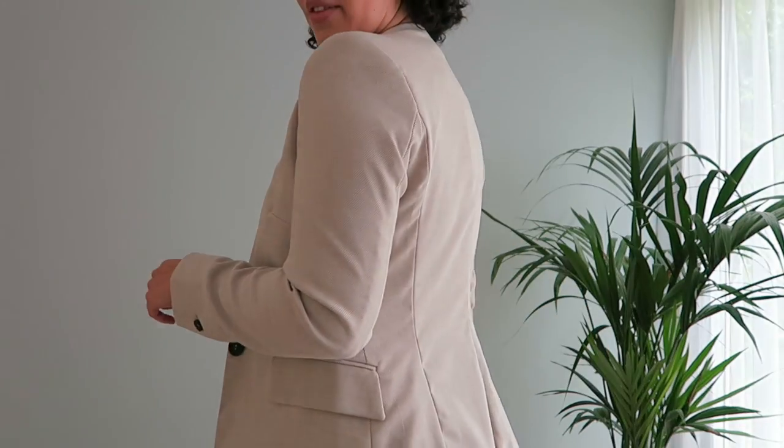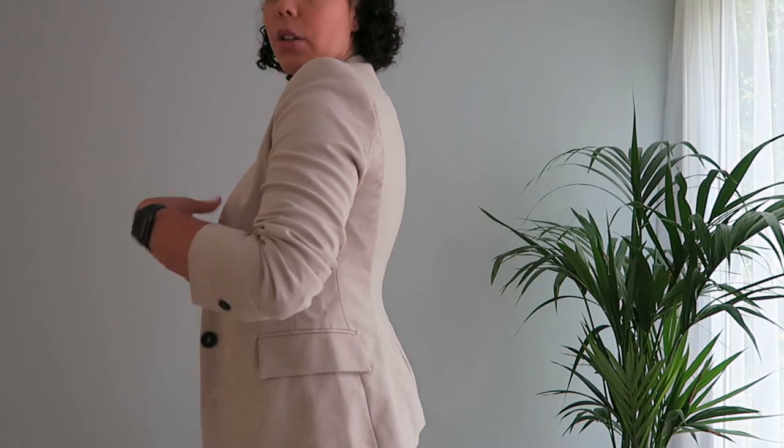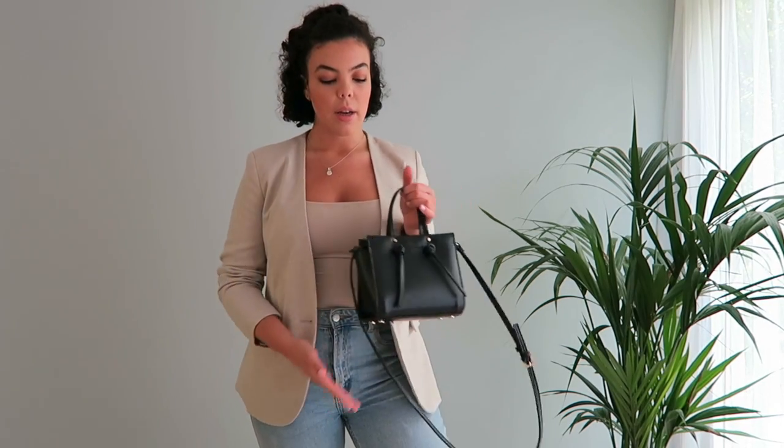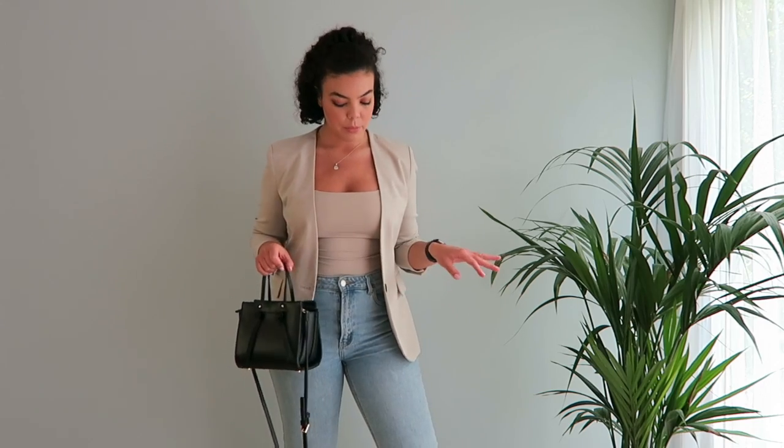Here's the blazer on — it looks really nice and fits perfectly, cinching in at the waist, which I love. I've paired it with some light wash jeans and a Zara basics tee, which literally goes with everything. I'm really happy with this — it gives you a nice silhouette at the back. I've also got this little Zara bag I'd probably pair with it for a really cute daytime outfit.